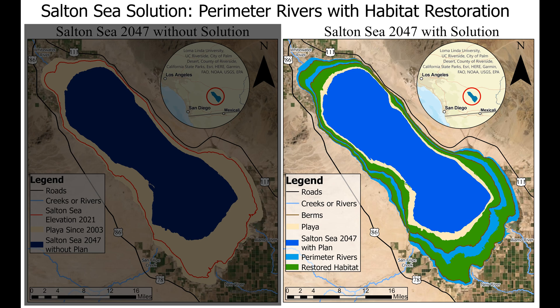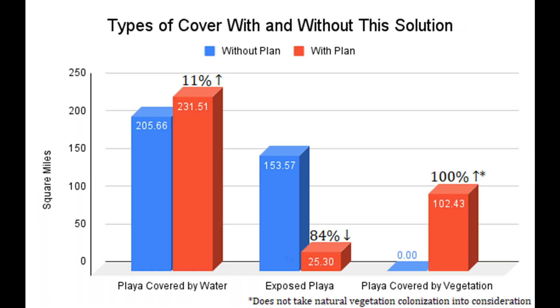Although the Salton Sea would shrink due to some water being withheld in the perimeter rivers, I estimate that the lake's elevation would only decrease by a little over 4 feet. My analysis found that this plan could increase the amount of playa covered by water by 11%, decrease the total amount of exposed playa by 84%, and increase the amount of vegetation on the playa by over 102 square miles.